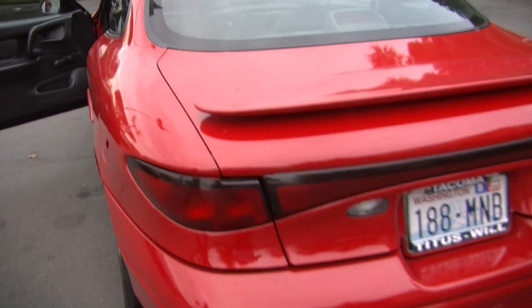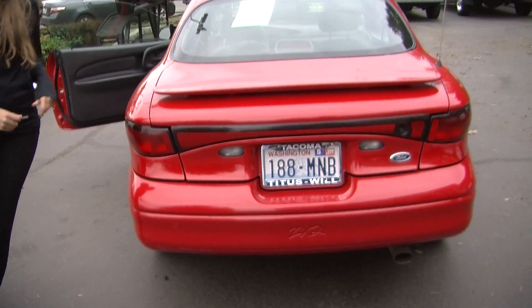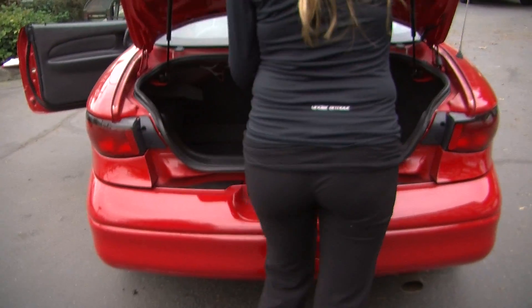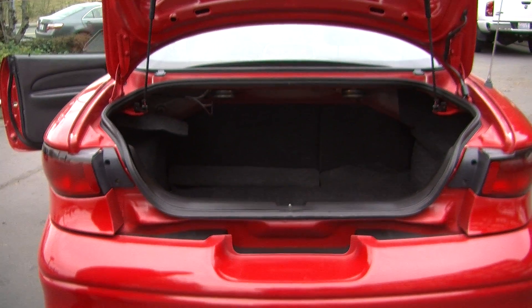It has a decklid spoiler. And for this size of vehicle, it does have quite a bit of cargo space. You can also fold those seats down for more room if needed.